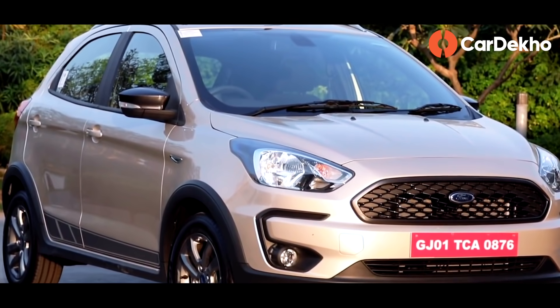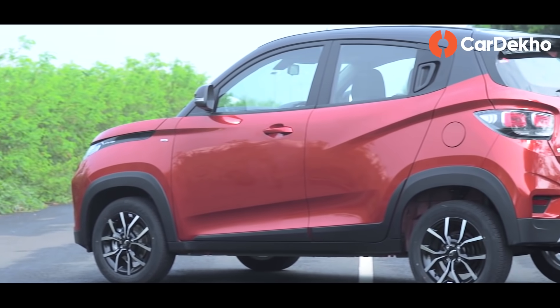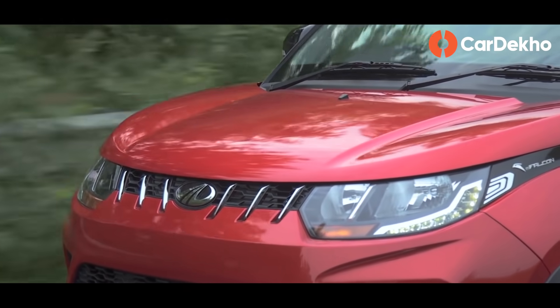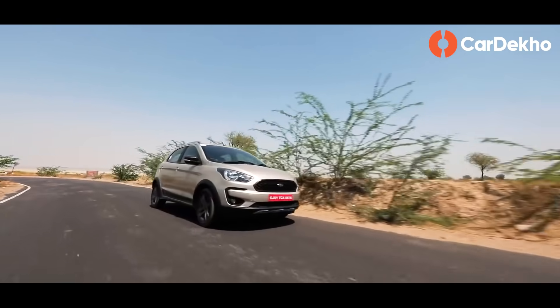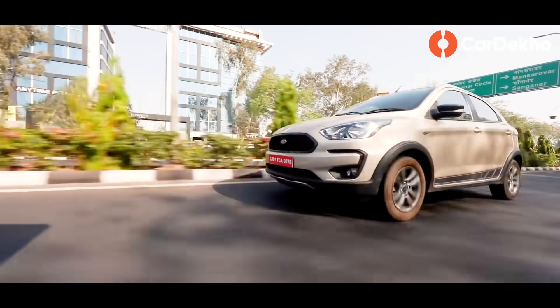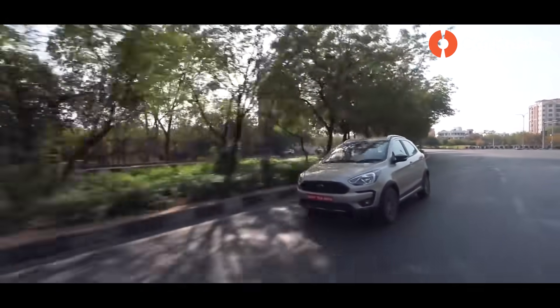Mahindra KUV100 and Ford Freestyle are technically alternatives, but both come with their own asterisks — conditions apply. The KUV100 looks a bit odd and its interior needs a proper update; as a product it's feeling outdated. But if you get a solid discount, you can consider it — otherwise stay away. The Ford Freestyle offers fun-to-drive engines and good safety features, but Ford has completely stopped local production, meaning it will be discontinued once stock runs out. However, you can expect discounts, and Ford has committed to continuing customer service.